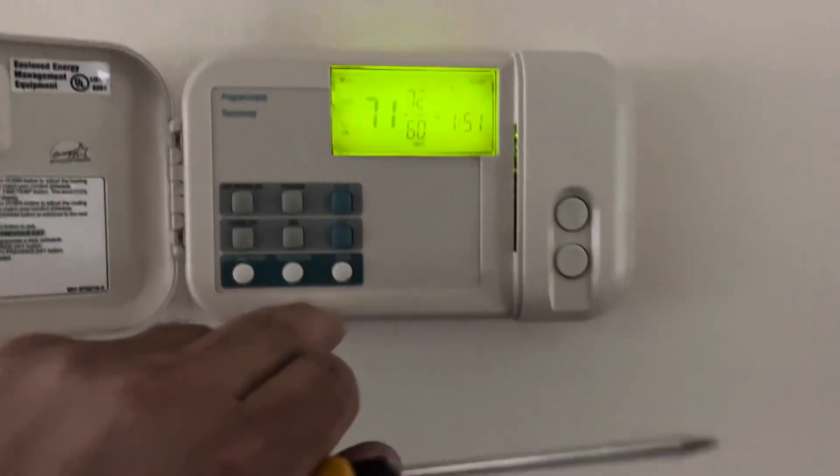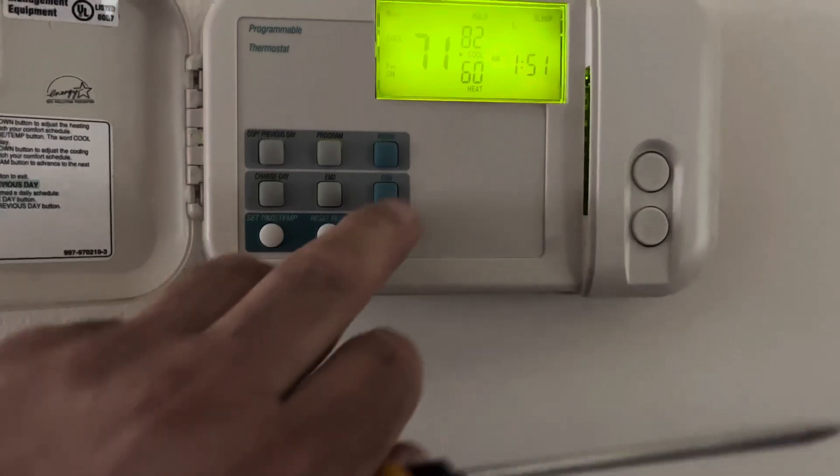Reading 76. Putting the fan back to auto. Fan auto.